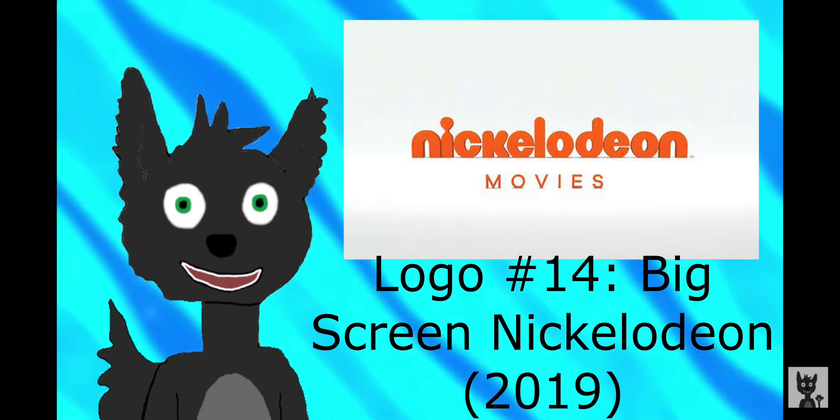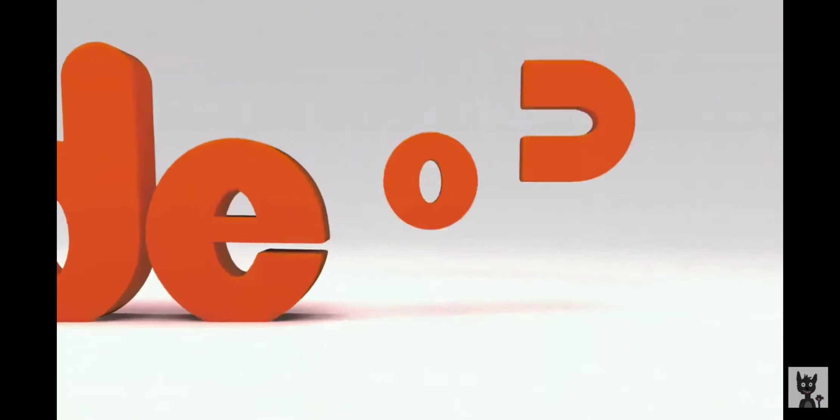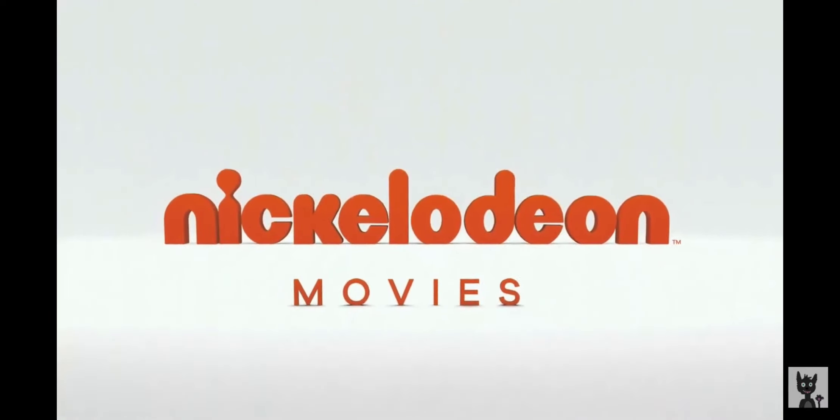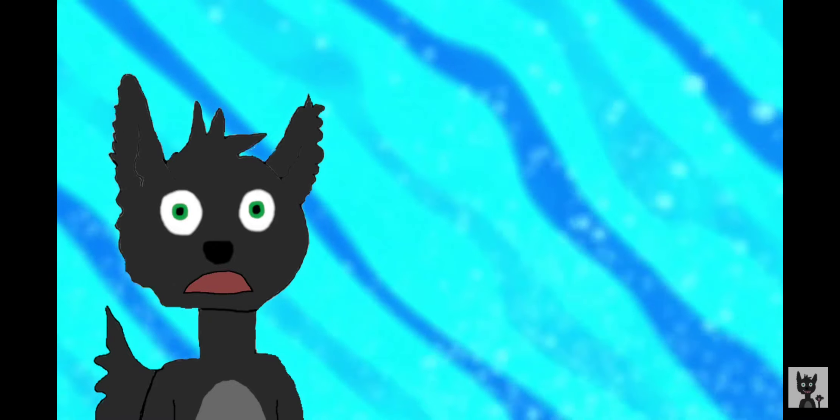The next logo is Big Screen Nickelodeon, which was used in 2019. Now compared to the last logo, this logo seems like more effort was put into it. There's audio, first of all, and the visuals are somewhat better too. They should have used this one instead.